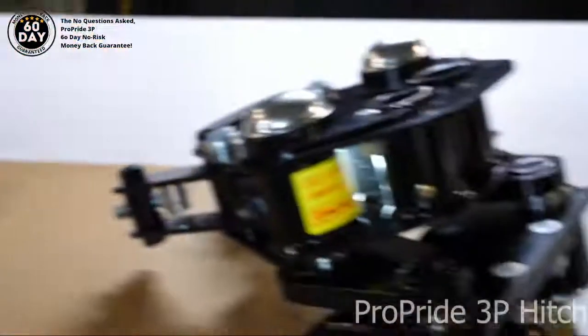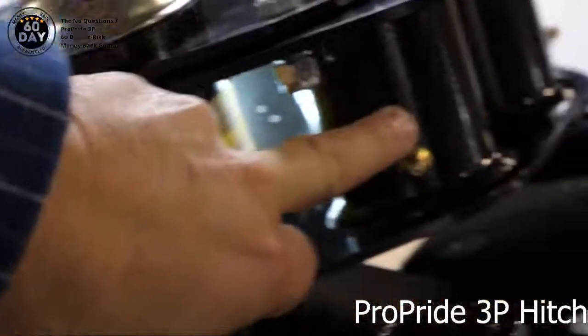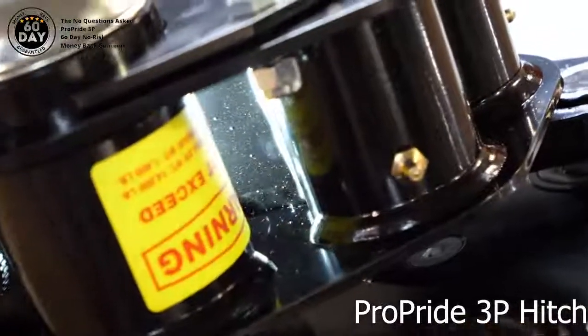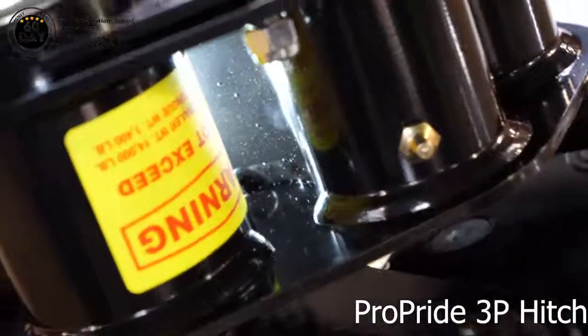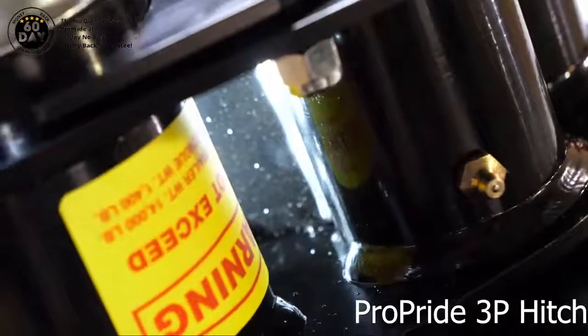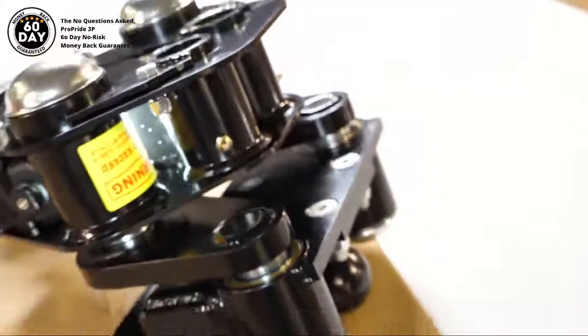Over here on the 3P hitch, this is the weld I'm talking about — this is the outer spring bar bushing. This has a tremendous load that's distributing the entire tongue weight to the front axle of the tow vehicle, and we have a nice solid weld performed by our Miller welding robots to hold this piece together. This would never rip out in a ProPride hitch, and that's one of the advantages of having the Miller robotic welding.